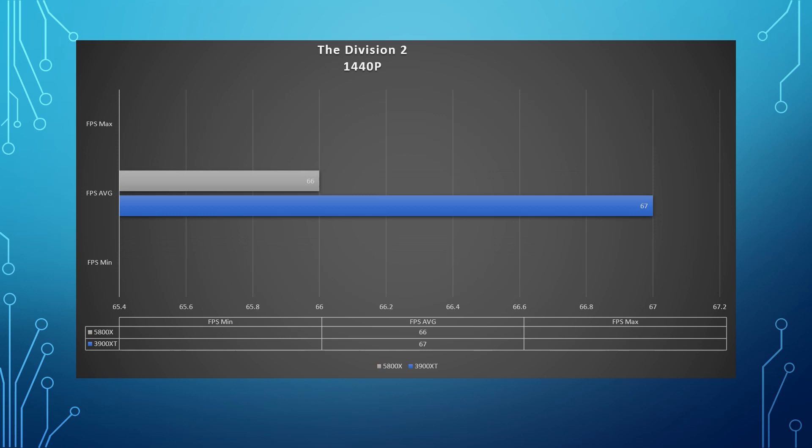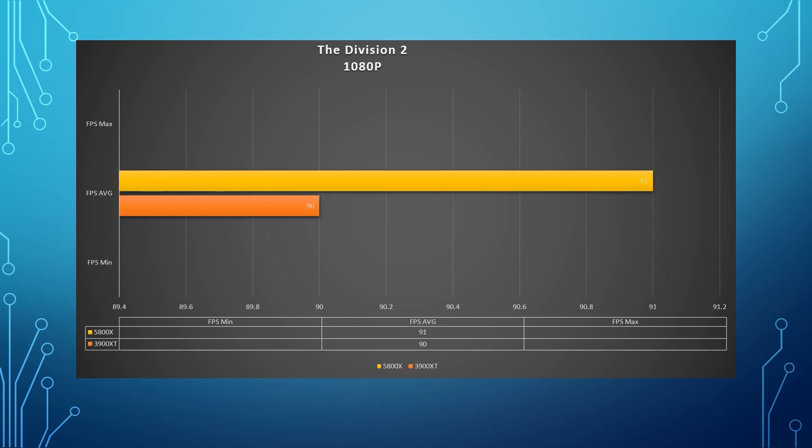For The Division 2, we just have average FPS. The average FPS for the 5800X was 66 at 1440p, and for the 3900 XT it was 67 — so the 3900 XT had a one FPS lead at 1440p. It completely flip-flops at 1080p: you get 91 for the 5800X and 90 for the 3900 XT.